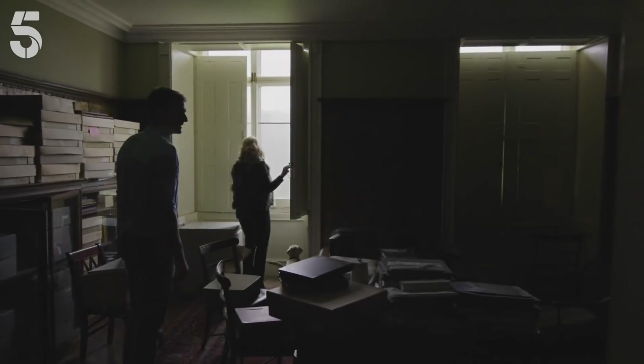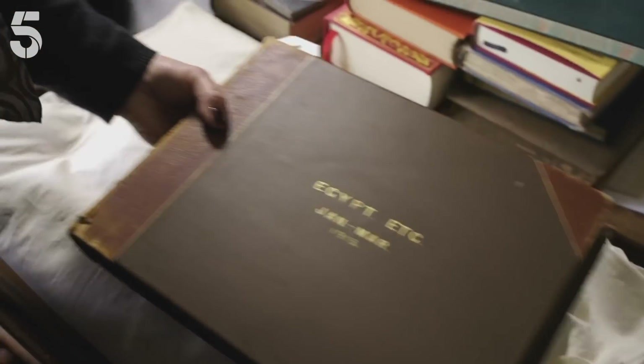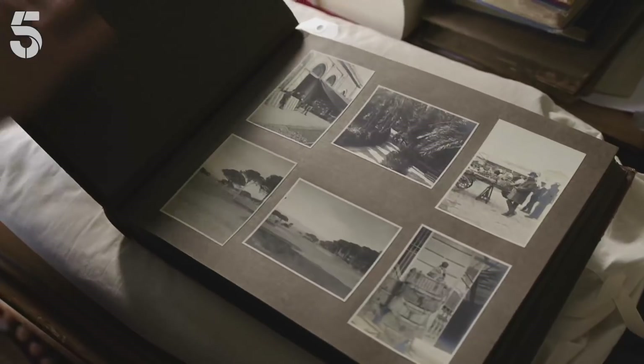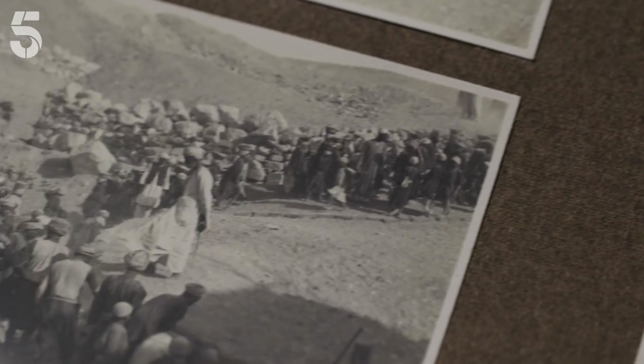By early 1922, Carnarvon had been bankrolling Carter's search in the Valley of the Kings for five years, without any sign of Tut's tomb. But then Carter made an intriguing discovery.